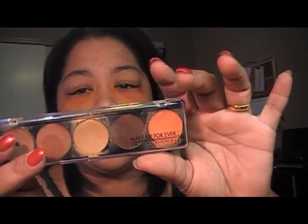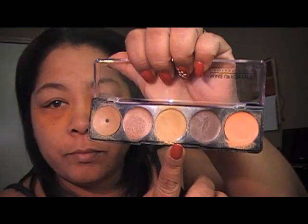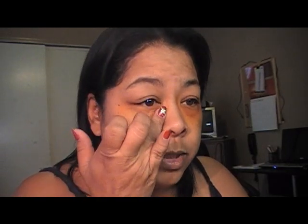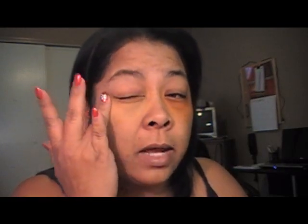Then I'm going to take Makeup Forever — this is the Camouflage Cream Palette in number 5 — and I'm just going to take this color here and apply that where I put that orange, and I'm just going to pat that in there to cover up the orange. Not blend, not rub it in, just kind of pat it in to cover up that orange.